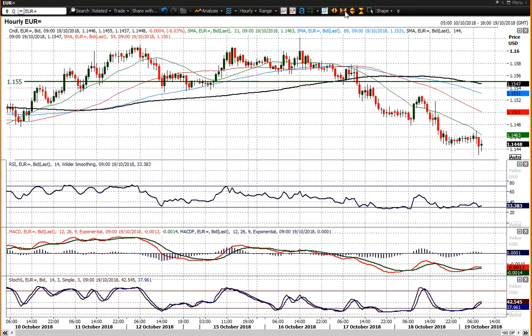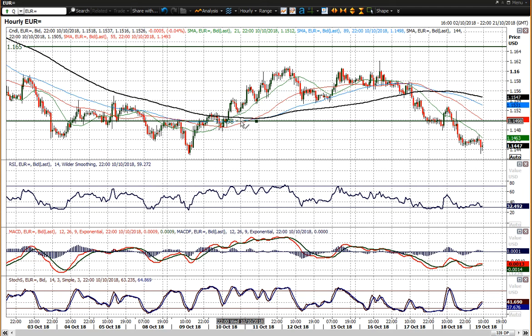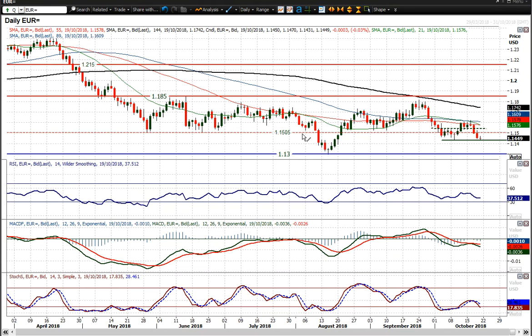You can see that through the hourly chart, where you've got this resistance that comes in around the 1.15 big figure — an old pivot, you could argue, but also that old long-term support area around just around 1.15 figure, 1.15.05 there, but 1.15 big figure really.